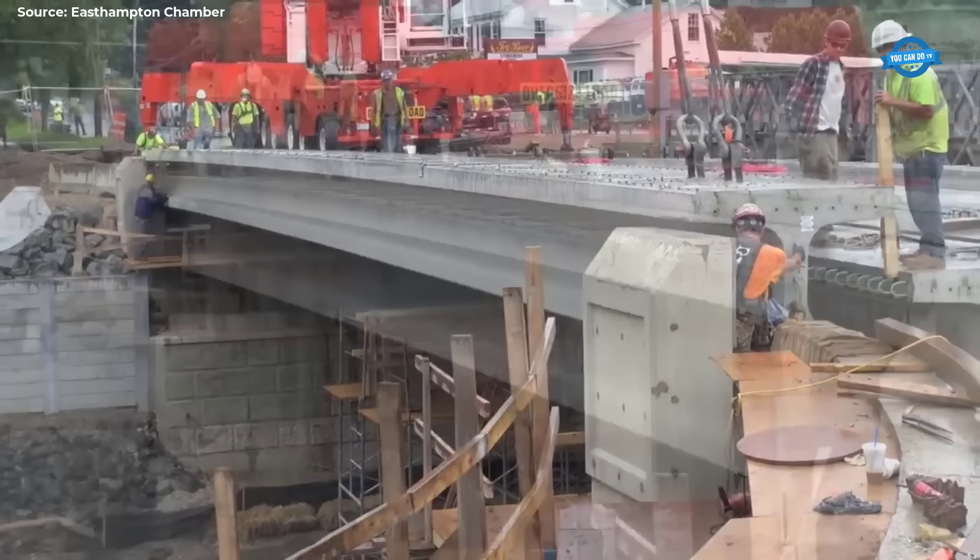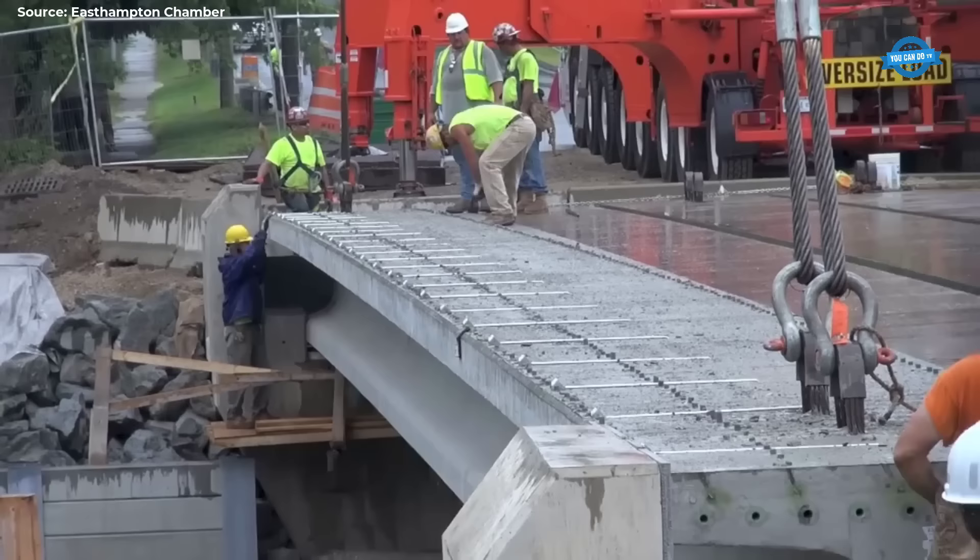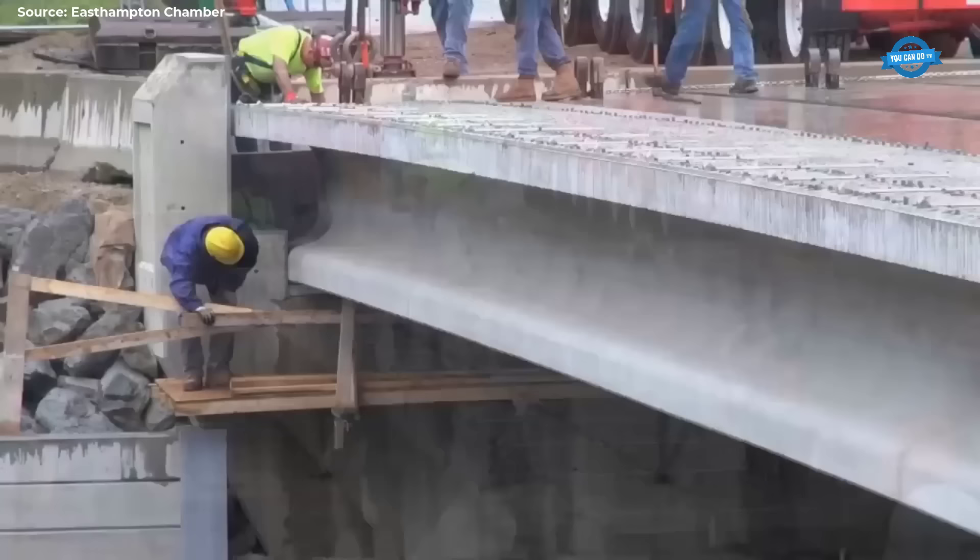As the final beam was lowered into position, a collective sense of accomplishment washed over the construction site. Months of planning and preparation had culminated in this moment, as the Manon Bridge stood poised to serve the community for generations to come.